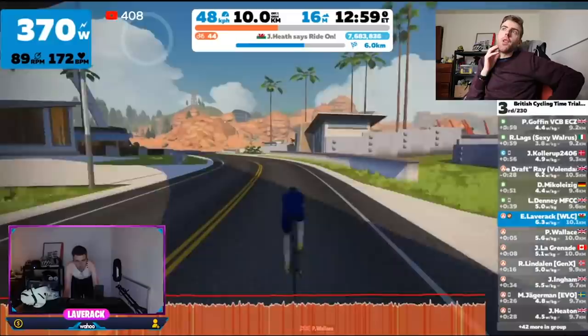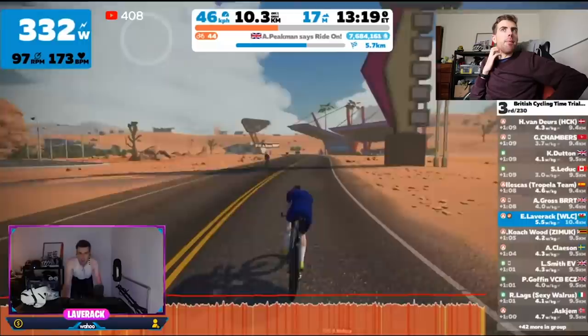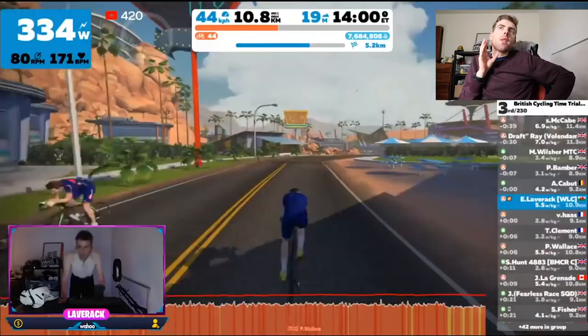I got to the turn and I never really do FTP tests indoors — it's only because the weather is pretty shocking that I'm doing it indoors. It'll be interesting once I start doing them outdoors to see if there's any difference.